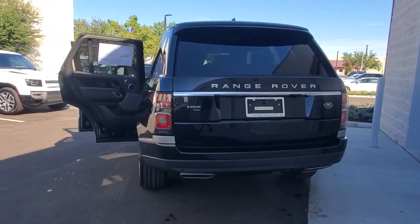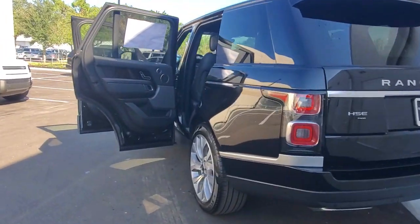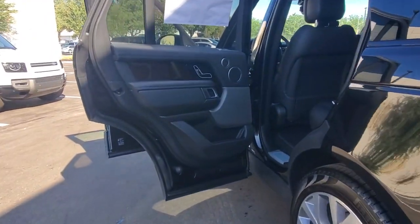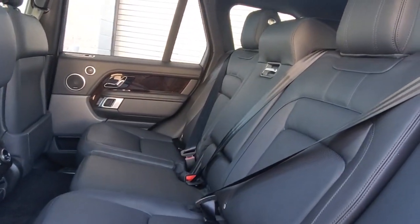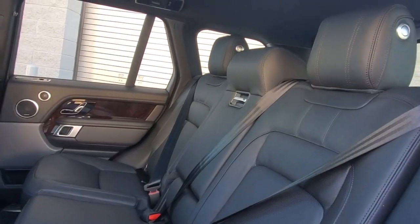Panoramic roof, sun moonroof, navigation system, keyless entry, four-wheel drive, premium sound system, satellite radio, remote engine start, active suspension, power passenger seat.